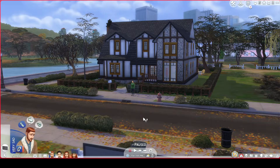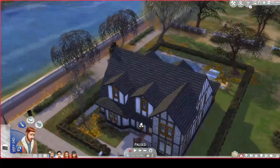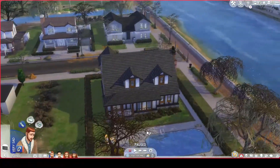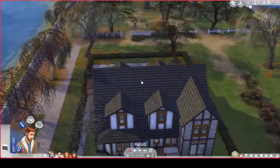Here we are at the Pleasant house. This is the iconic house from The Sims 2. Honestly, I had a blast building this. I did change the inside a little bit — I'm not a huge fan of the floor plan in The Sims 2, so I just decided to play with it and make it my own.